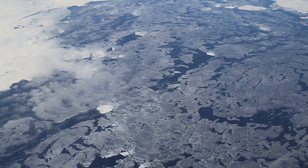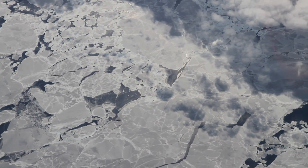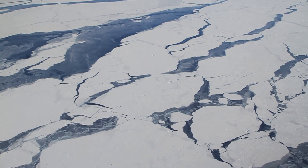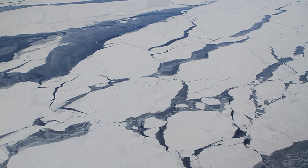Large pieces of sea ice are called floes, and these formations often collide, creating thick ridges along their edges or raft over top of each other. This ice appears to be thick enough to be second-year ice, or ice which survived a summer melt season.